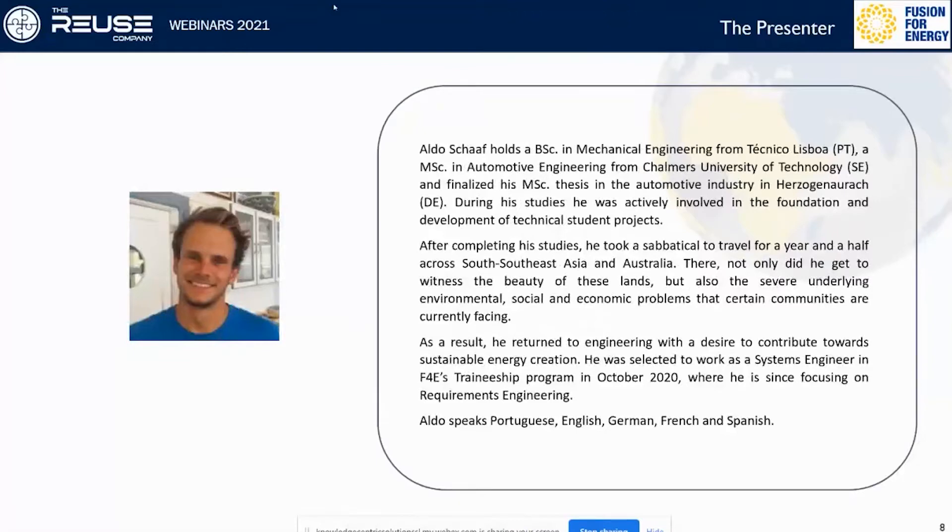Aldo Schaaf holds a Bachelor of Science in Mechanical Engineering from Technico Lisboa, a Master of Sciences in Automotive Engineering from Chalmers University of Technology, and finalized his Master's thesis in Germany. After traveling for a year and a half he became aware of severe underlying environmental, social and economic problems facing certain communities, so he returned to engineering with a desire to contribute towards sustainable energy creation. He was selected to work as a systems engineer in Fusion for Energy's traineeship program in October 2020, focusing on requirements engineering. He speaks Portuguese, English, German, French and Spanish.